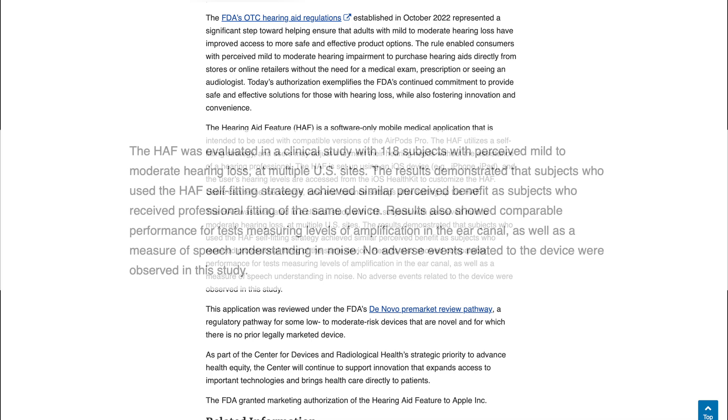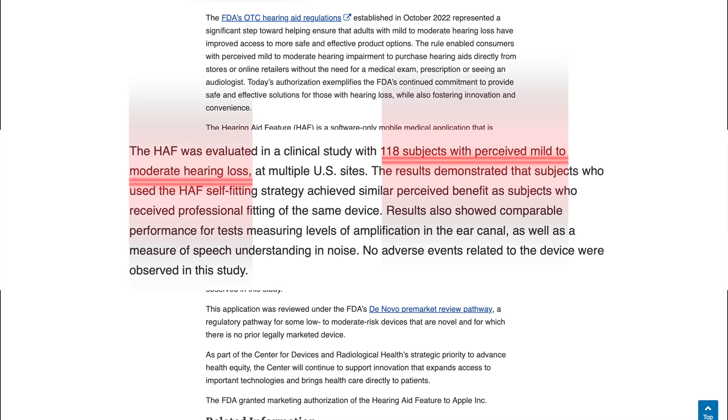In a clinical study of 118 participants with mild to moderate hearing loss, the AirPods Pro's self-fitting feature showed comparable results to professional fittings in terms of speech understanding and amplification. This is a major validation of Apple's innovative approach.